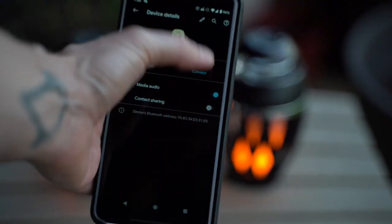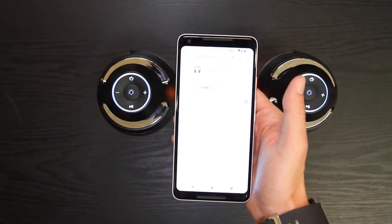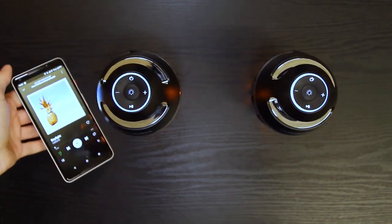With an IP65 rating, this device is dust-tight and protected from water, making it perfect for both outdoor and indoor use.